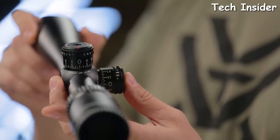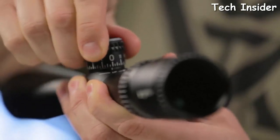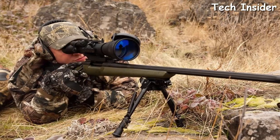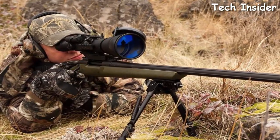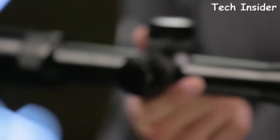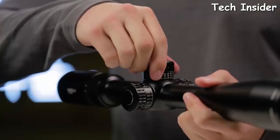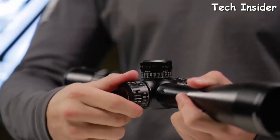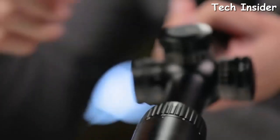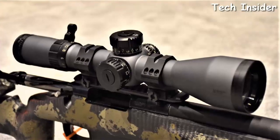With more power, precision reticles, illumination, and target-style turrets, today's top optical sights have transformed the rifles they sit on. Virtually every new scope has exposed turrets for precise on-the-fly adjustment and reticles so complex you can get lost in them. There are still a couple nods to the past for traditional-minded hunters, but the latest optics look toward the future with the exploding popularity of long-range and competition shooting.